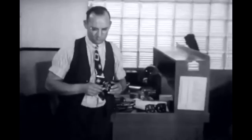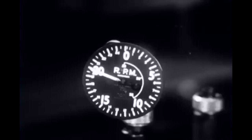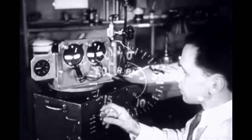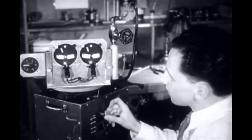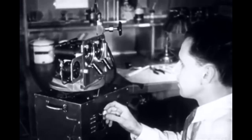After extreme precision assembly come the many and varied tests, which determine whether the instruments will withstand the stresses and strains unavoidable under many flight conditions. Nothing can be left to chance when so much may depend on it.